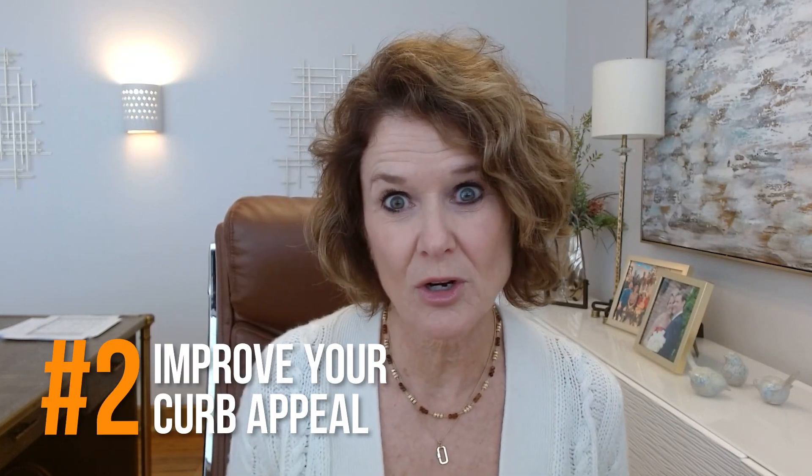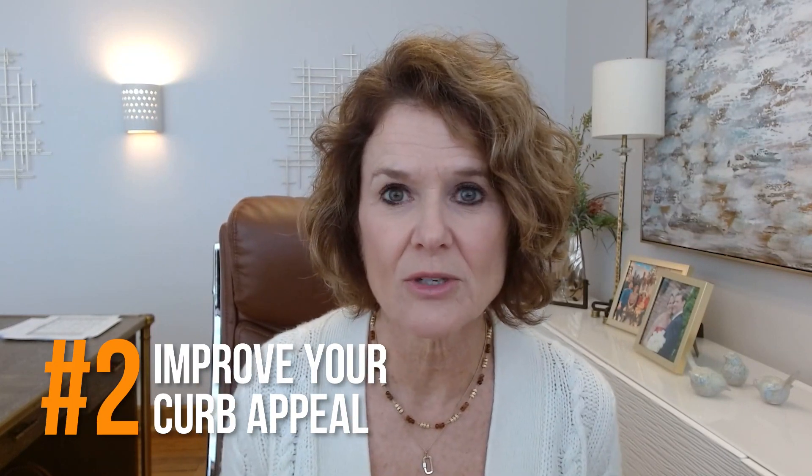The second upgrade is to improve your curb appeal. You only have about 10 seconds as people walk up to the front door. If you have shutters that need to be painted or are falling off, even your mailbox, if the numbers are missing on the house — those things make a difference. People think: if you don't take care of the outside, what's the inside going to look like? You want a great first impression. Landscaping is huge as well — fresh mulch and those kinds of things make a big difference when you're getting ready to sell.